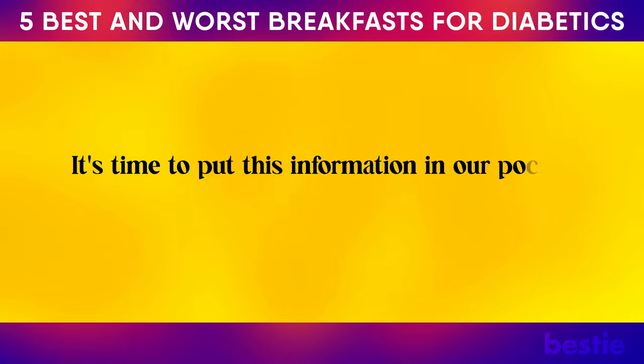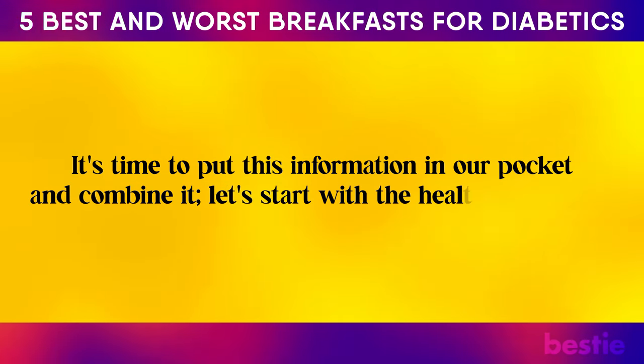It's time to put this information in a pocket and combine it. Let's start with the healthy ones first.